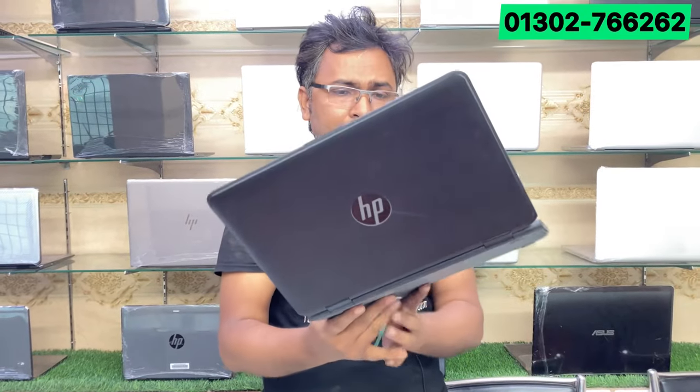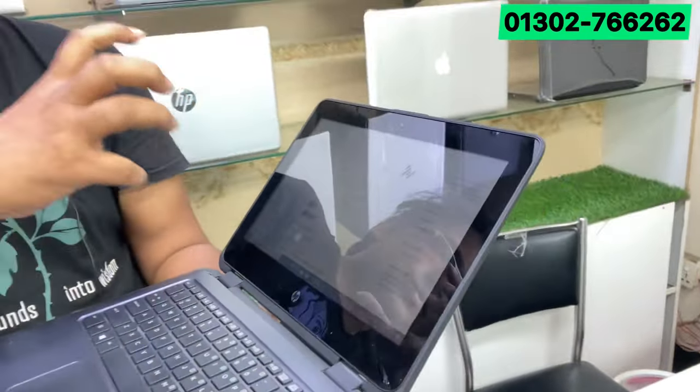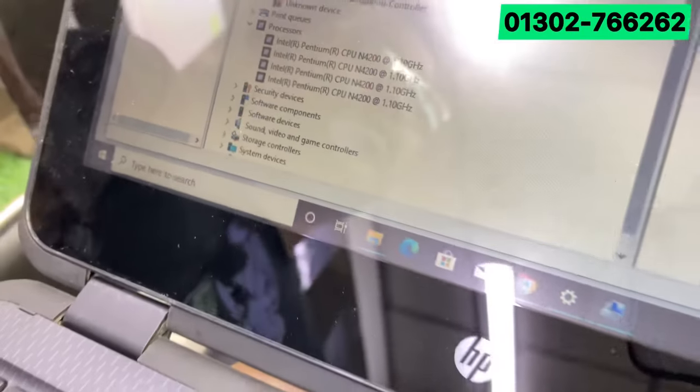If you have a mobile phone and use a laptop, they will be helpful. This is the 4-core processor, which is a dual-core processor. Dual core has a core, but we have a quad-core, which is the N4200.